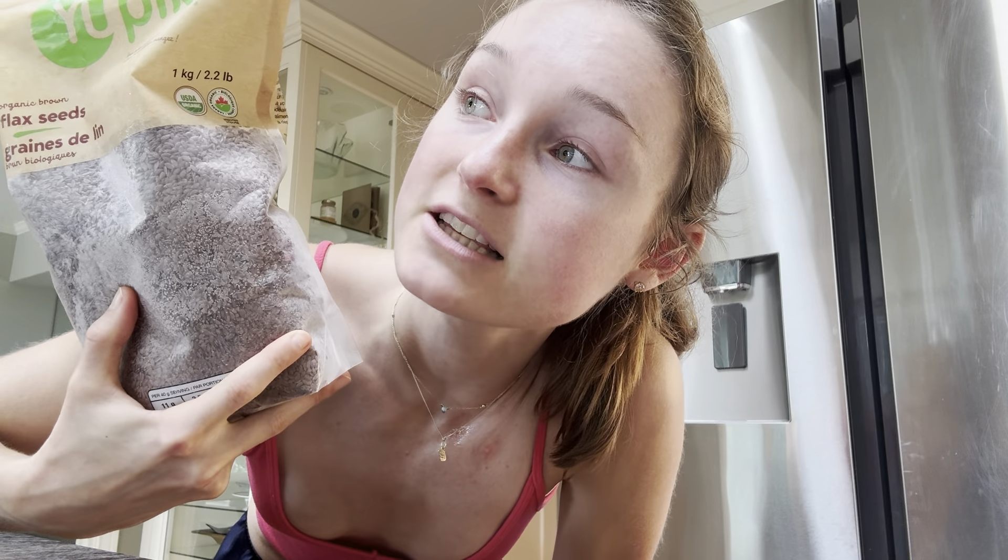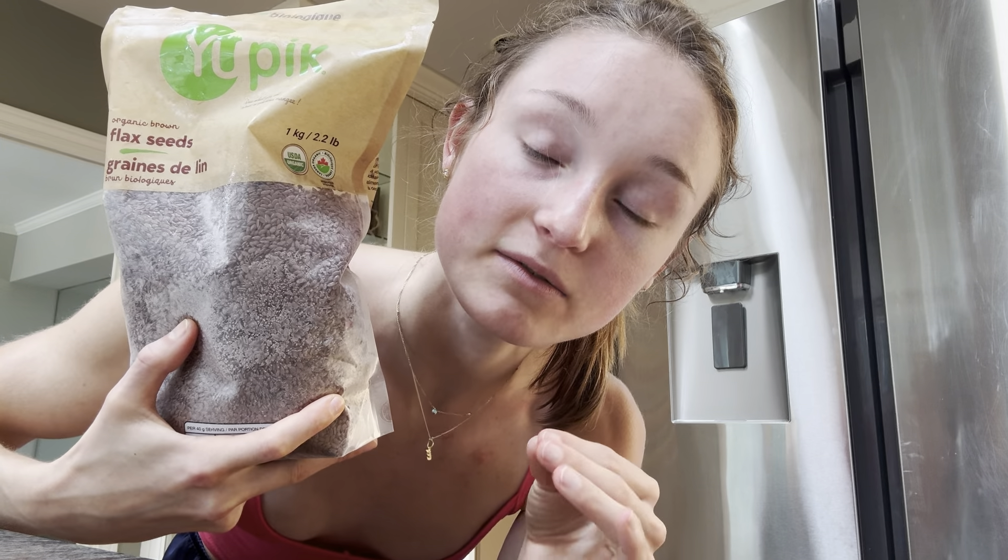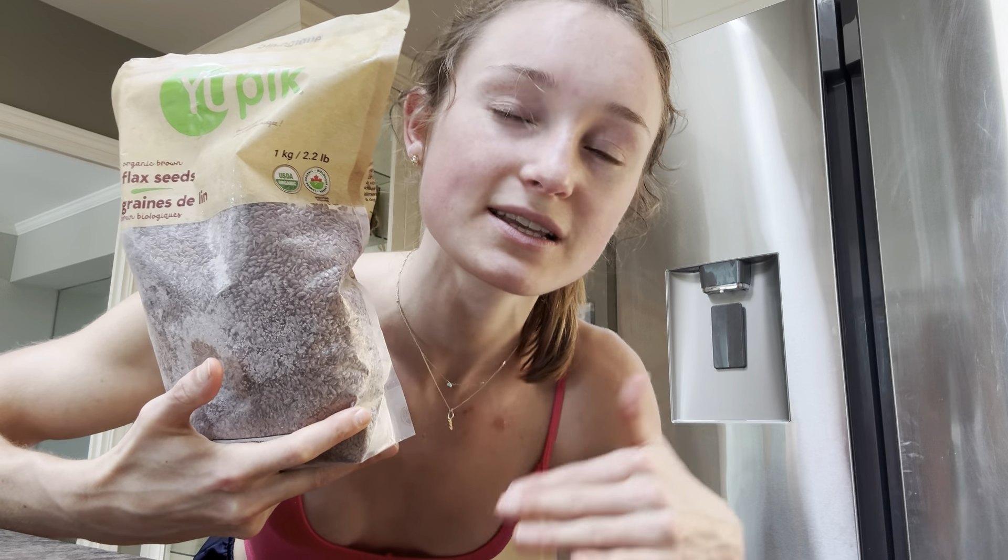Flax seeds have a ton of omega-3 fatty acids. Don't purchase flaxseed oil anymore — same for walnut oil — because the fatty acid composition is so high in unsaturated fatty acids that these can very easily and very quickly get damaged by oxygen. As soon as you open that flaxseed oil or walnut oil, the oxygen immediately reacts with the unsaturated fatty acids, causing oxidation or rancidity. Just stick with olive oil, keep it in a cool dark place, and keep your olive oil in the fridge.